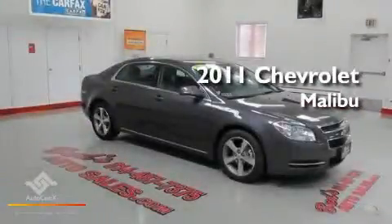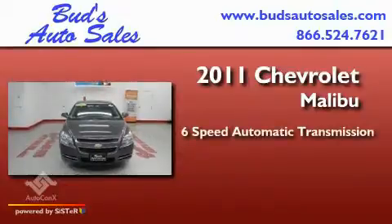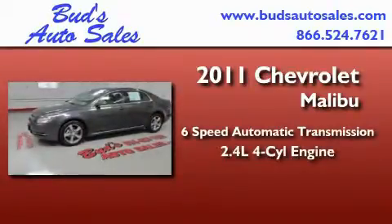This is a 2011 Chevrolet Malibu. This car has a six-speed automatic transmission and an inline four-cylinder engine.